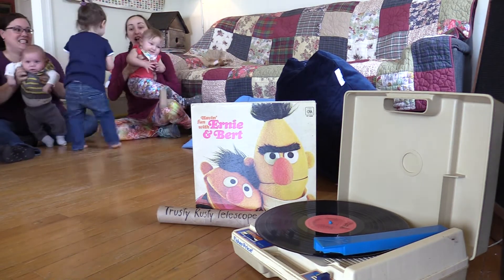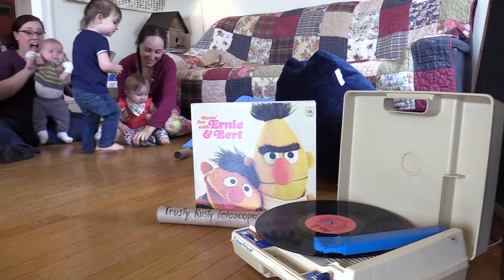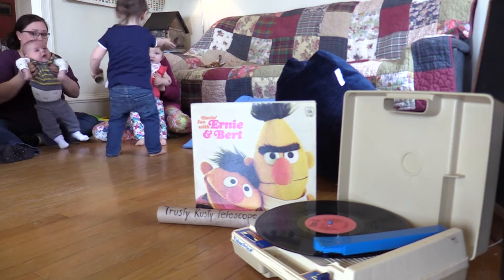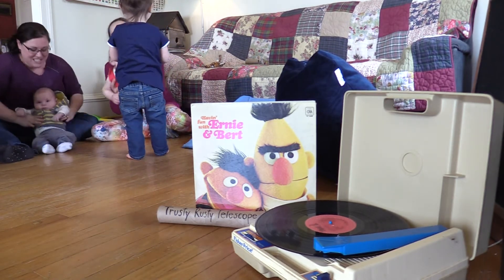It's a tiger! Run! Climb down the tree as fast as you can. Run! Tiptoe past the elephants. Run down the river bank.